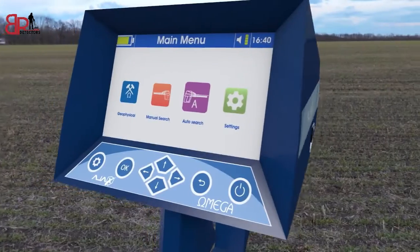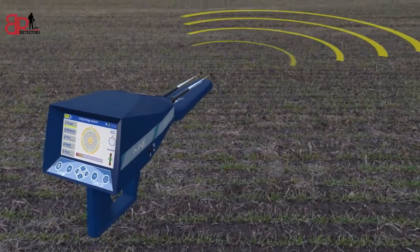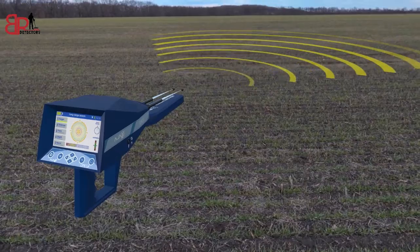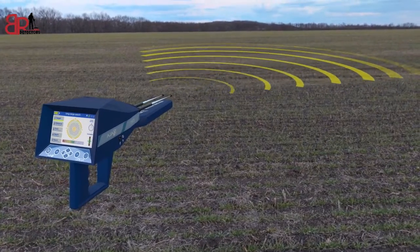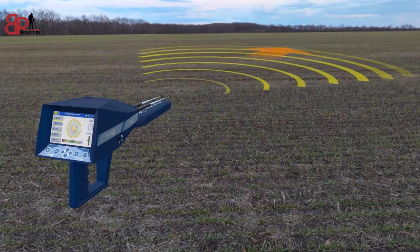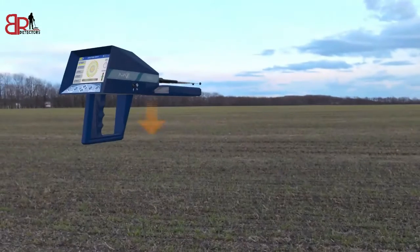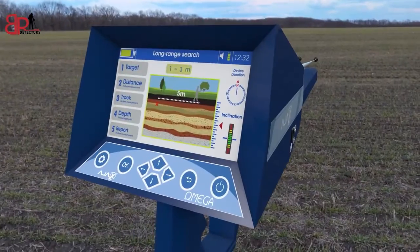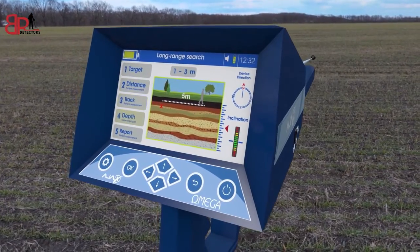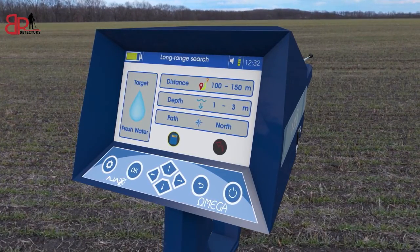The second system: the long-range automatic system. Ajax has developed an automatic long-range detection system — the first of its kind in detection and exploration equipment. This system scans a front distance of up to 2850 meters and depths of up to 500 meters, and automatically gives a result of the location, depth, and type of target without trouble or hardship.